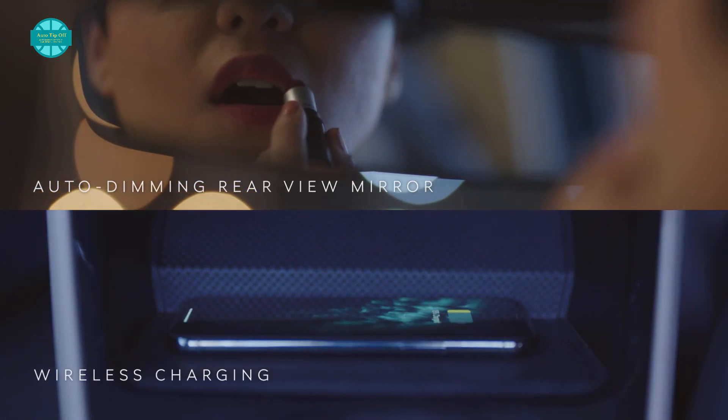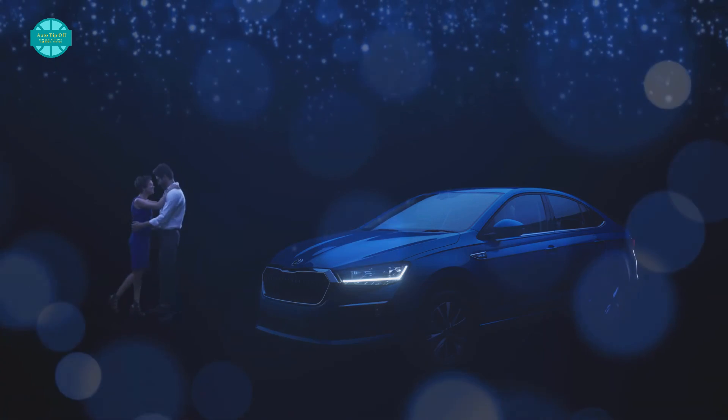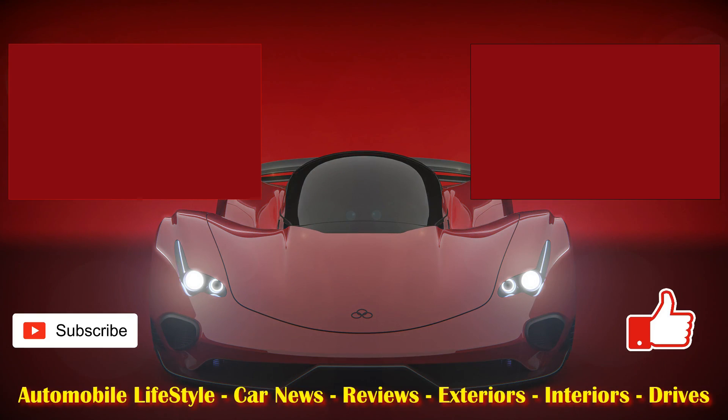There you go, internet friends. We hope you enjoyed our preview of the Skoda Slavia produced for the Indian market. Catch up with you tomorrow — and as my hubby would say from his region in the United Kingdom, ta-ra for now. Don't forget to subscribe to the channel, and if you like this video, please give it a thumbs up.